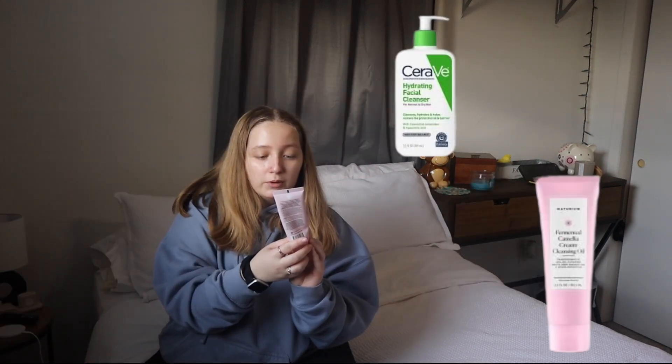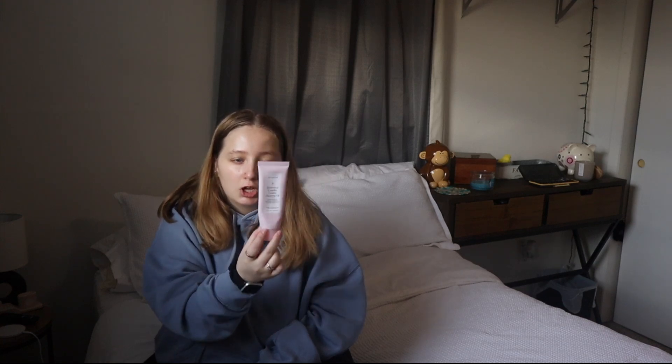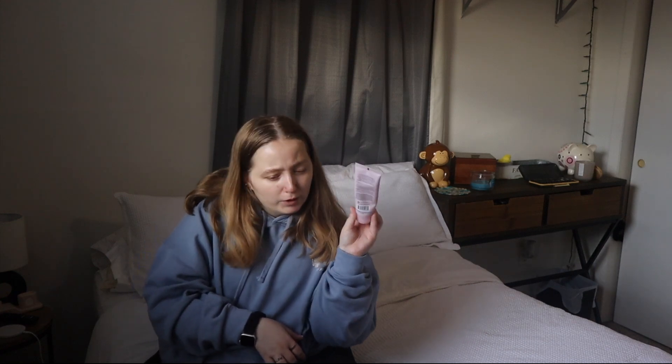I usually double cleanse. I'll go with the Naturium Fermented Camellia Creamy Cleansing Oil first and then follow up with a second product I'll have on screen. Just using this for the past couple of days has been working really well and I haven't gotten a lot of pimples, so I love it. Double cleansing is so worth it to me — it doesn't take that much time. I only double cleanse at night, but if double cleansing twice a day works for you, let me know.